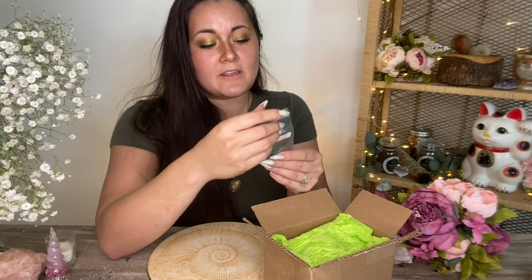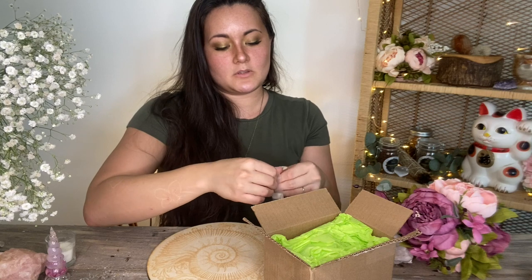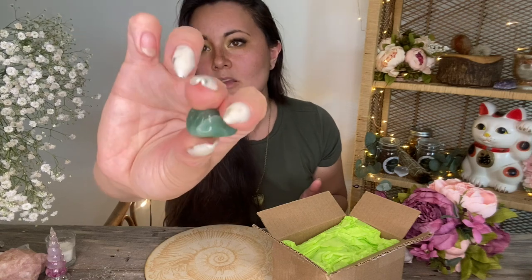They gave me a little gift — tumbled adventurine. So sweet. I actually don't think I have any adventurine in my collection, so that is so exciting. It is a beautiful deep color.